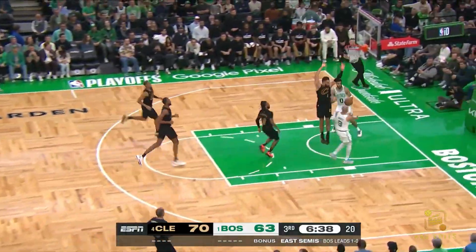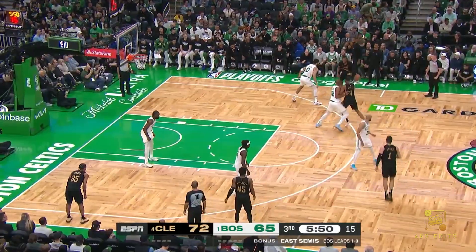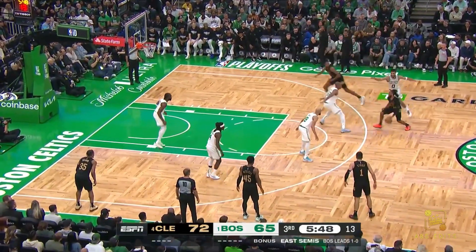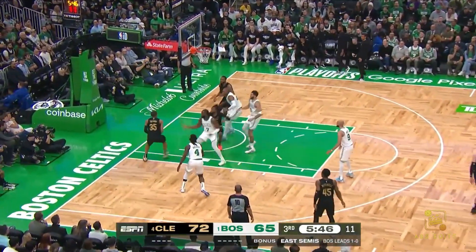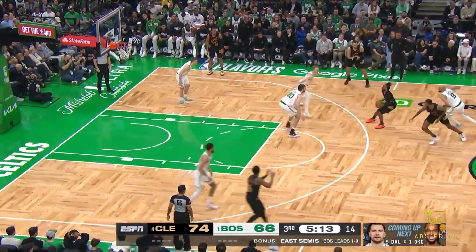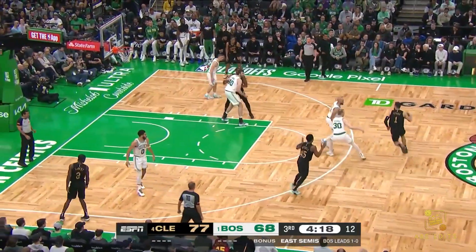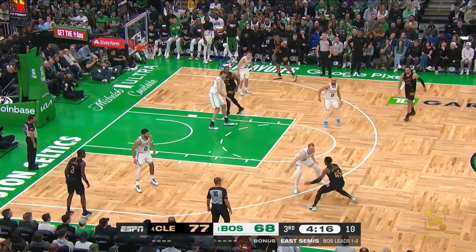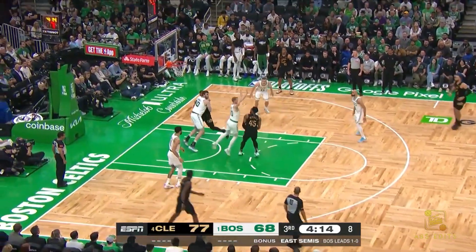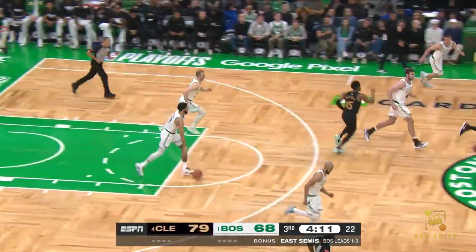White two-on-one with Tatum, Tatum reverses it in. Tatum. Garland working with the Mobley screen — Okoro flies in, timeout Boston. That was really impactful in game one — great D. Garland hits again. Darius Garland with his third three of the quarter. Mitchell leans in, gets the roll, busts the foul.